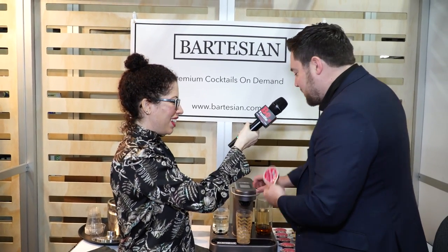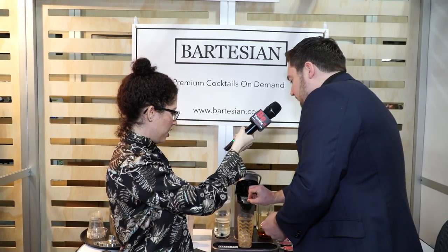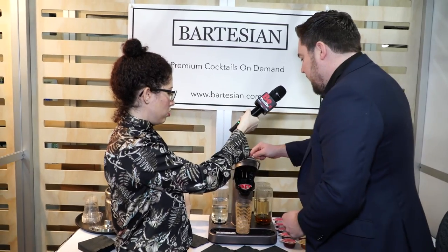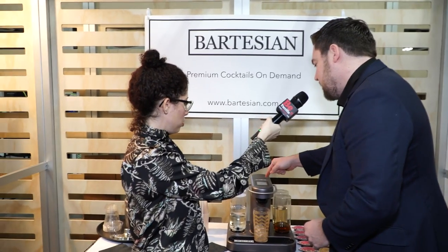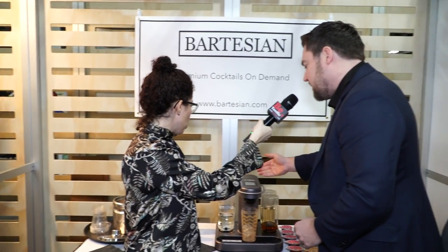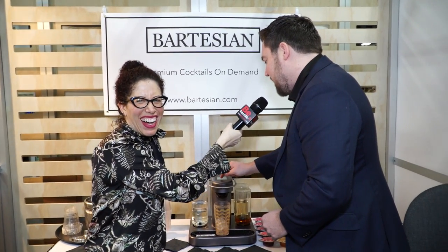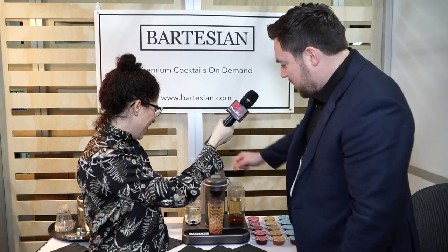So you select your capsule and put it in the machine. These are recyclable, by the way. Put it in, close this — you can see it reads the barcode. We're going to select the strength. It's been a long day for you, so let's do strong, and then we hit start.